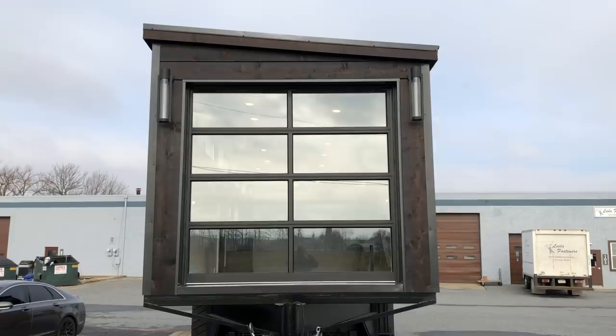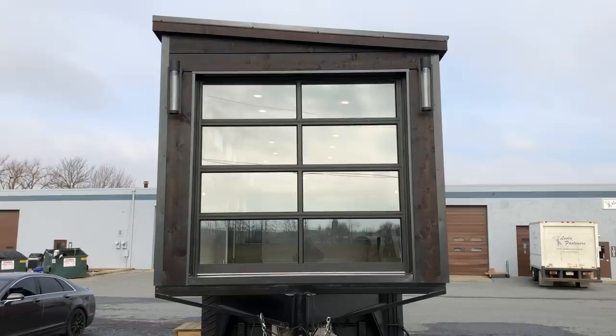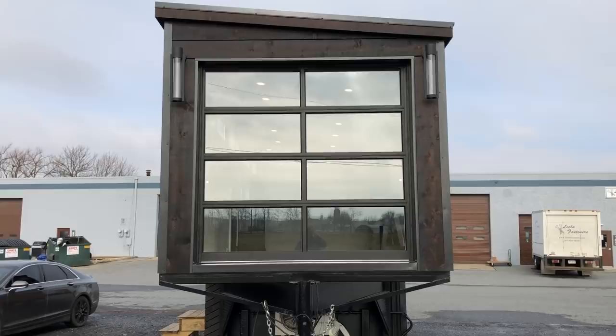Here it is — this is the 32-foot gooseneck, the very first gooseneck we've done at Liberation Tiny Homes, and we are so excited with how it turned out. Right off the bat, the focal point here is the glass garage door — also a first for us. There are a lot of firsts in this home, but we couldn't be happier with how it turned out.